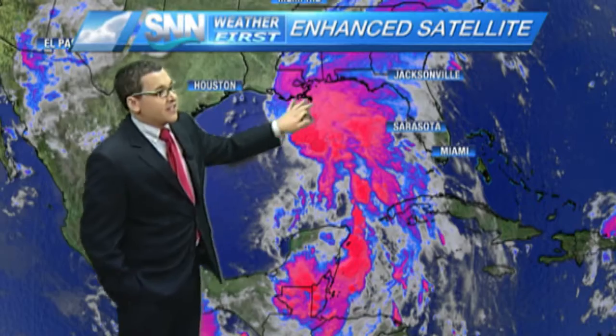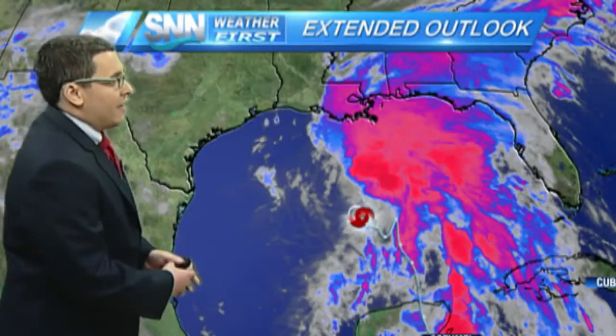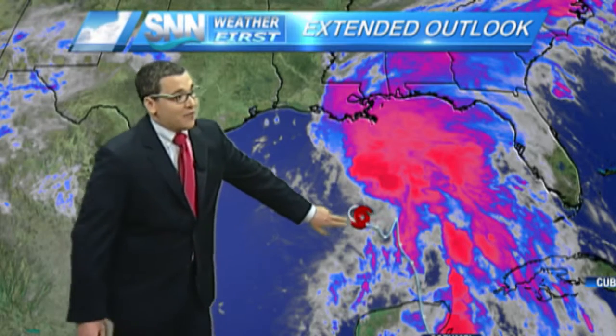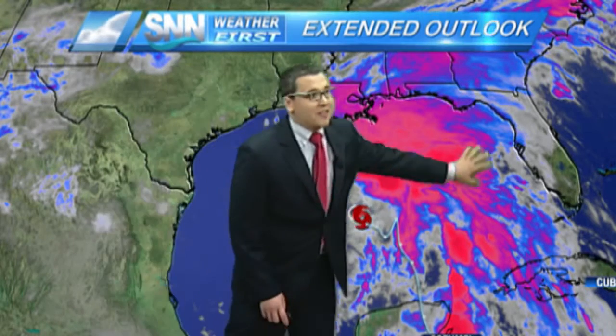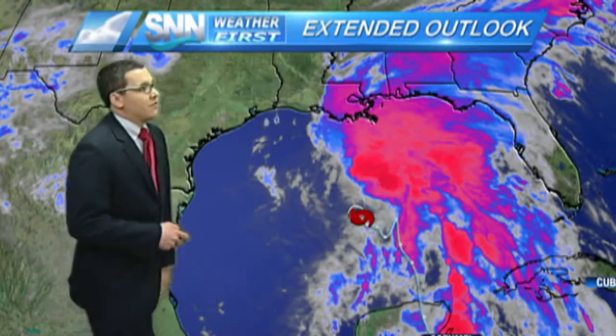Here is the system in general — not very well organized. Rainfall, cloud cover everywhere. Here's the center of circulation, which is not even near where all the activity is. And that's why we're still feeling the effects, even though the center is so far to the west. It's expected to move to the northwest and make landfall somewhere between Texas and Louisiana.